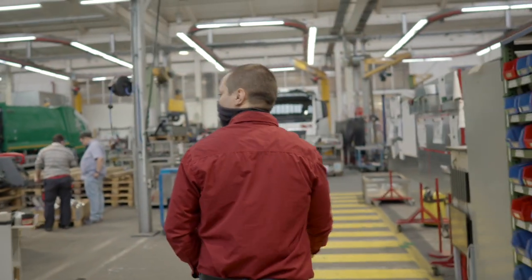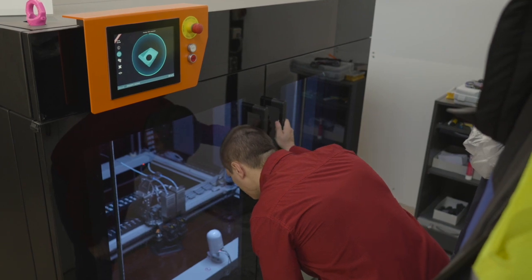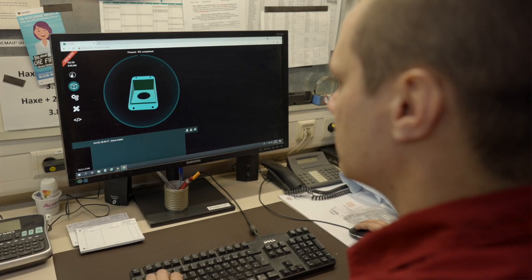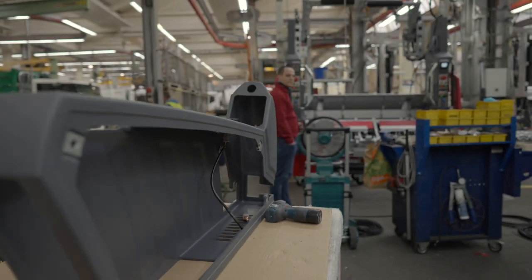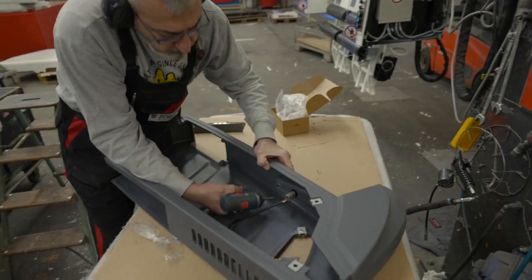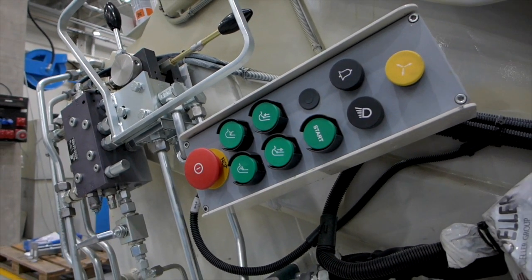With 3D printing technology, we are able to include surfaces and angles in the parts which you cannot produce in the traditional way. This gave us the possibility to have design elements that also include some functionalities which were not possible before — holding sensors in certain angles, integration of lights — so we can do even more with these covers. We can integrate different functionalities.